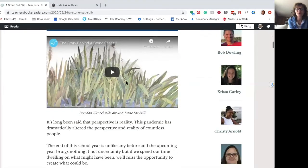Let's keep looking. Look what she does here — the story behind A Stone Sat Still. She put in a video. This says Brendan Wenzel talks about A Stone Sat Still. She actually gave some background information — she found a video of the author talking about the book and added it. That can give another reason, more information about the book. We can give our readers background information so they can decide if they want to read the book or not.